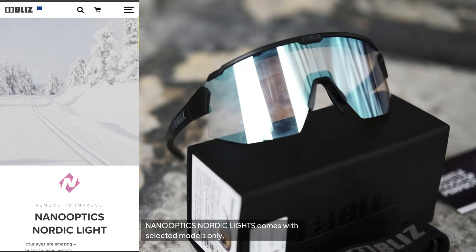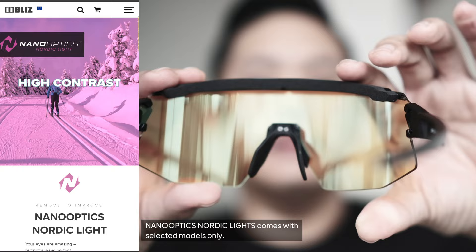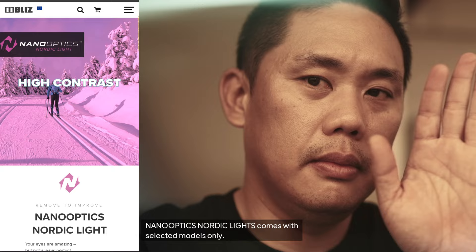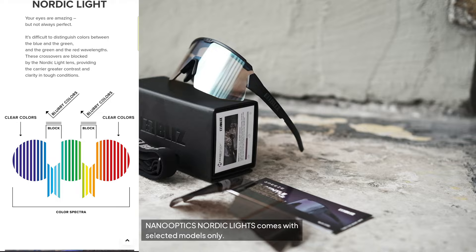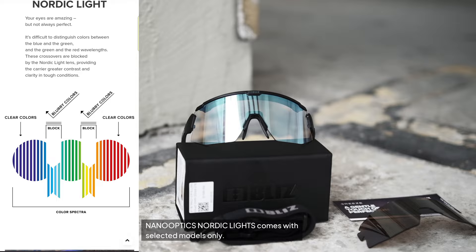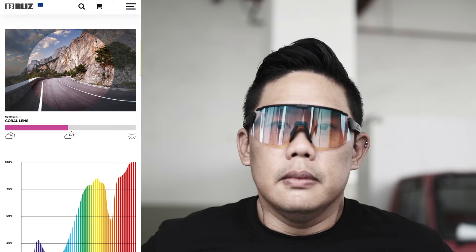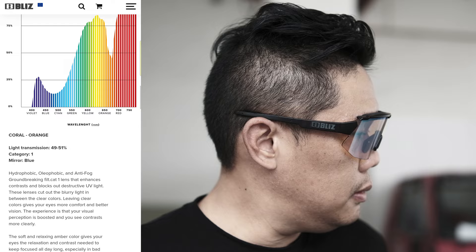Opening the Breeze — it's a bit dirty because I've actually used it. Blitz has a feature called nano optics or Nordic Light lens. Once you put it on, everything shifts to a particular color — yellowish or pinkish-fuchsia — but what it does is improve contrast significantly. Everything becomes high contrast. It's difficult to distinguish color between blue, green, and red wavelengths normally, but the Nordic Light lens provides greater contrast and clarity in tough conditions. It's actually really clear from my experience.